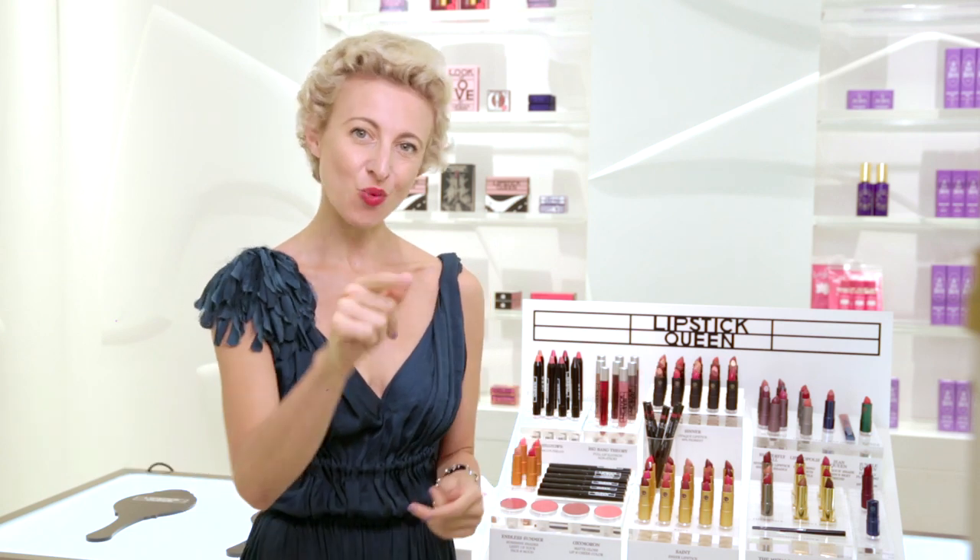Whatever look you choose, know that there is a shade that suits you, and know that there is no other cosmetic in the world like lipstick. It is the only product that can completely transform your whole sense of what's possible.